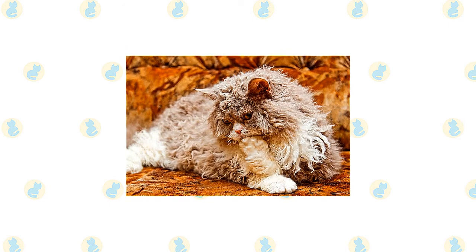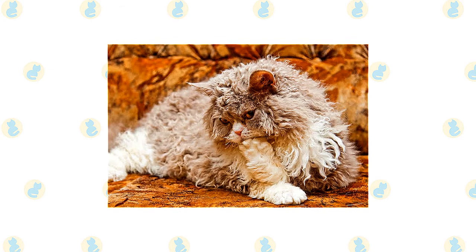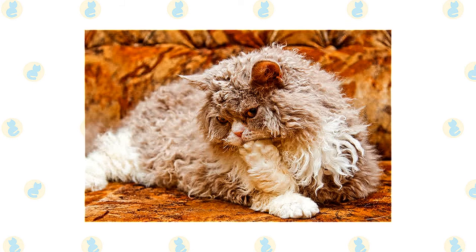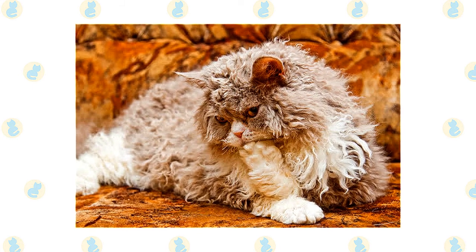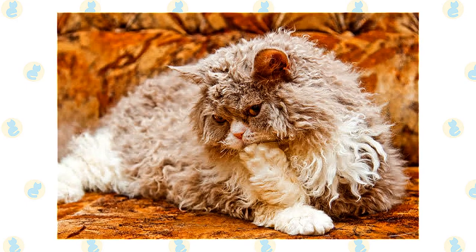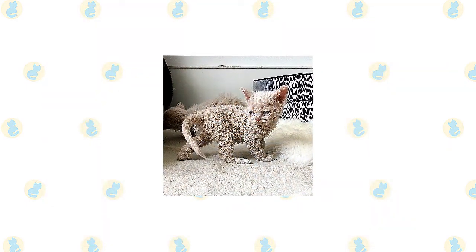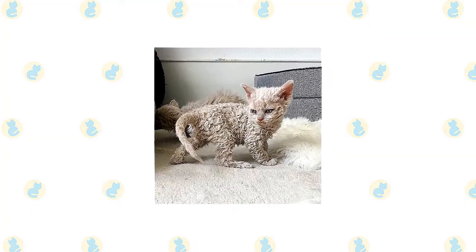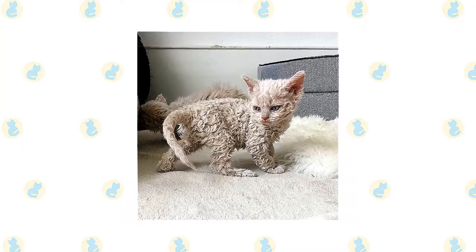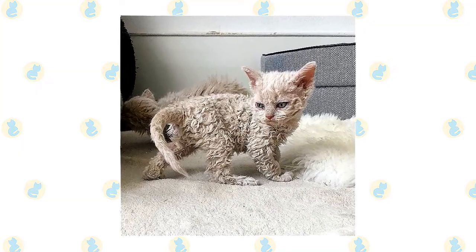Selkirk Rex has a dense coat that should be combed a couple of times a week to prevent or remove tangles. Selkirks do shed, so regular combing also removes dead hair that would otherwise end up on your clothing or furniture or hacked up as hairballs. Gently running your fingers through his coat will help fluff up the curls — just about the easiest styling you can do. A bath is rarely necessary, but if your Selkirk gets dirty, use a moisturizing shampoo and let him air dry for a few hours in a warm, draft-free place. Using a blow dryer will give him an appearance more like that of a poodle.